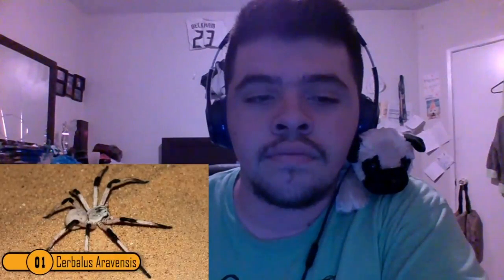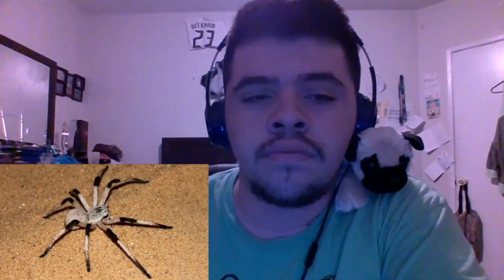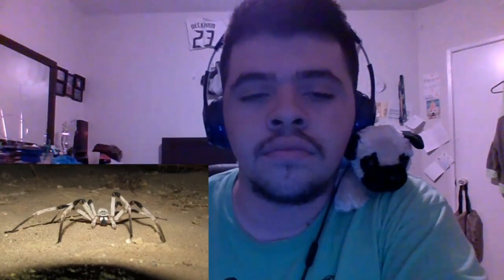Here we go. Number 1: Cerbalus aravensis. While this spider is the smallest on this list, it is one of the largest in the world. It is a relatively new spider, as it was just discovered in Israel in 2009. It likes to hunt in the sand dunes in the deserts of Israel, and they only come out at night. This could be the reason that it took so long to discover this species. It has a leg span of five and a half inches — that's the size of my phone — and lives underground, where it peeks out every so often to jump on unsuspecting prey.